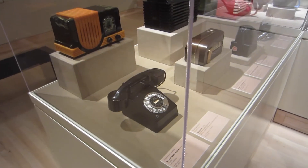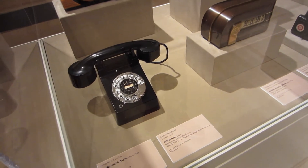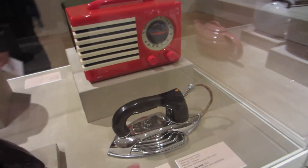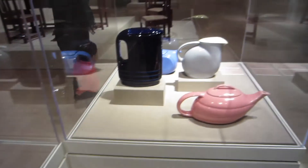These are old ancient artifacts to us now. Look at this alarm clock. I remember this iron from Pakistan — this type is the best iron. This looks really nice.